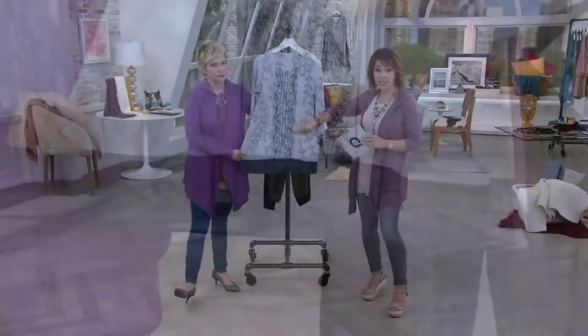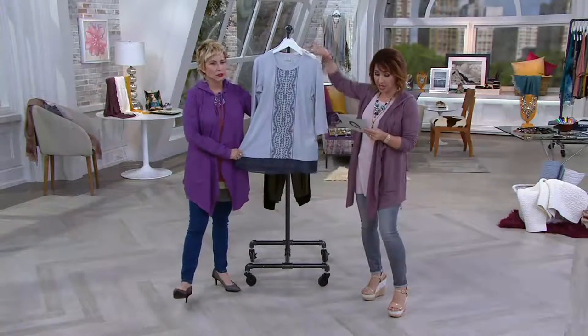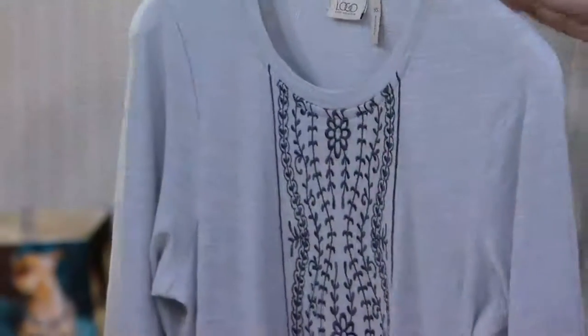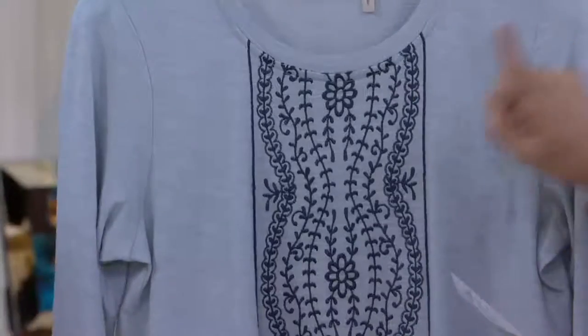1,800 of these tops have now been spoken for. It's gorgeous. Item number A276-631. Here's the color story that we have right now, beginning with blue chalk.